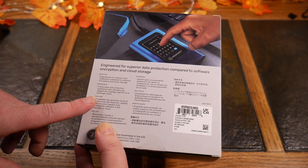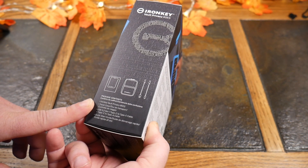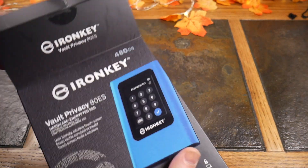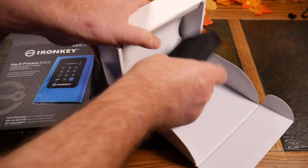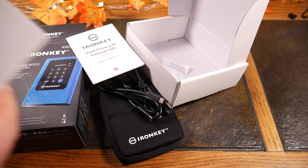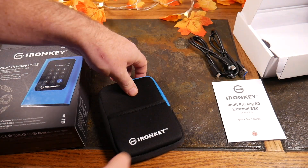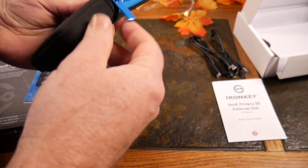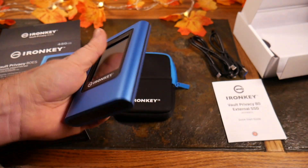Let's dive into the actual box. It says here we're going to find the vault, a travel case, a couple of cables, and a quick start guide. We've got the 480 gig version — you can get this in several different sizes. So there's our vault, our travel case, our cables, and our quick start guide. Here's our little travel case with the IronKey branding — very nice.